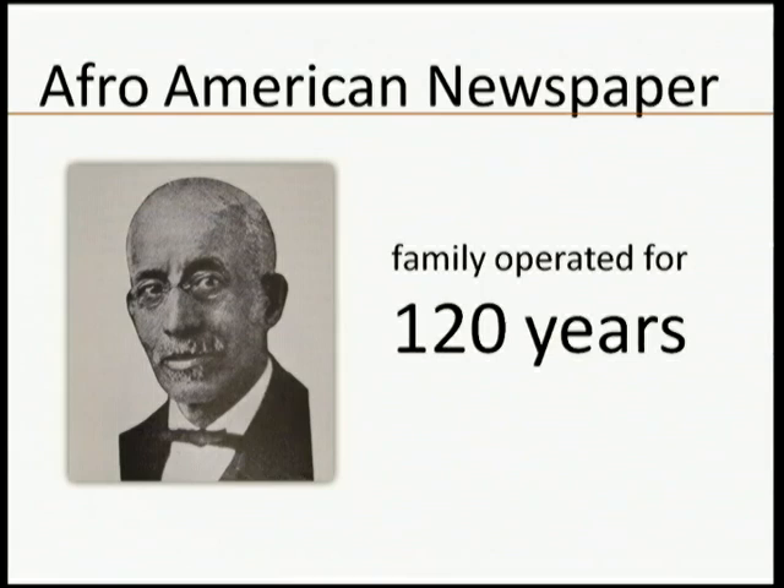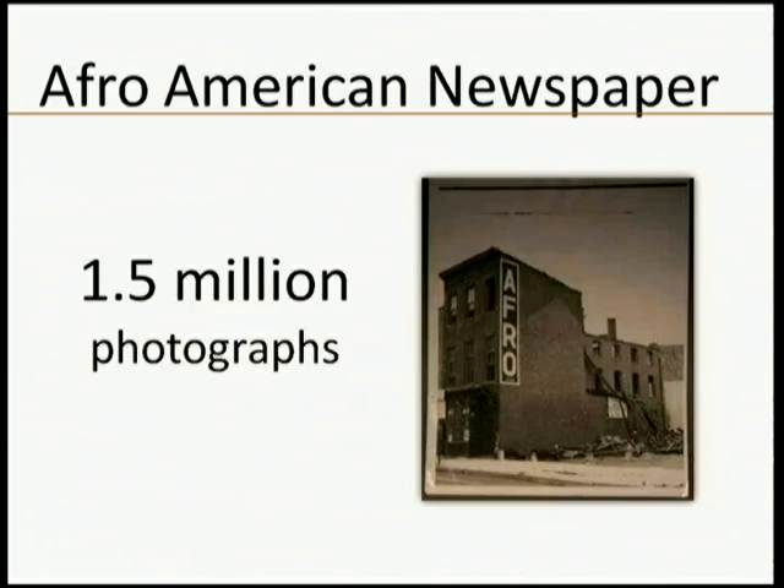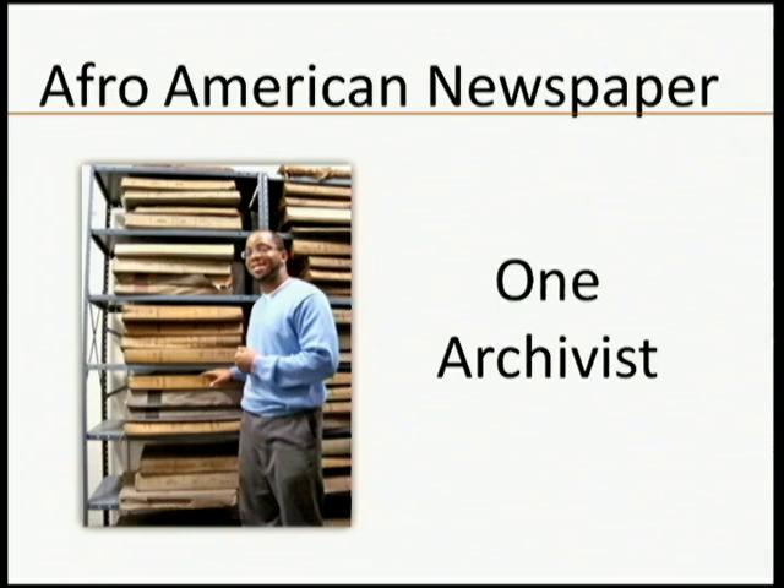In the archive, over the 120 years this paper has been in existence, they've amassed a collection of one and a half million photographs. The Afro-American has a problem — they only have one archivist for this entire incredible collection. This collection documents Black history going back to 1890, from World War II to the Civil Rights era.